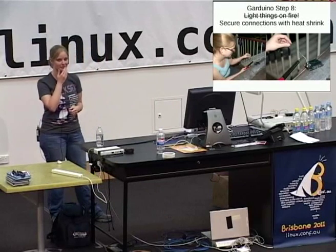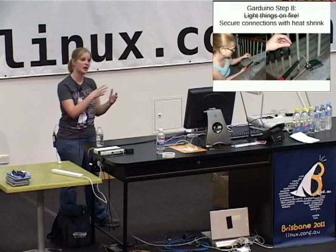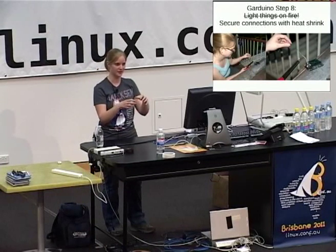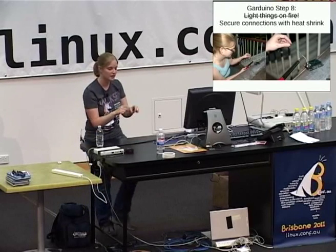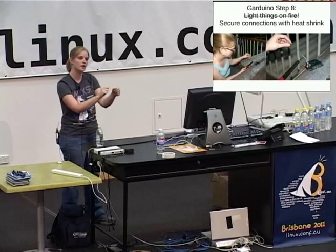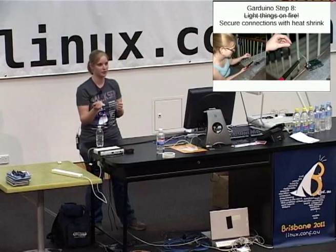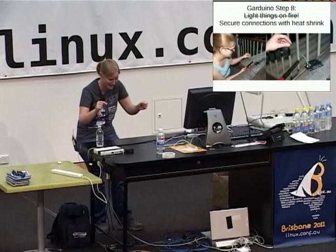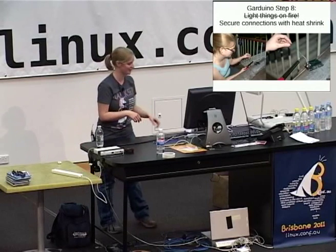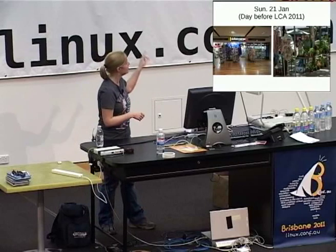Step eight: play with heat shrink on my balcony. I was concerned about the connections between the battery and pump because the pump sits in water and the wires were short when I ripped it out of the fountain. I wanted to secure the connections with heat shrink — you slide it over the wires and apply heat to shrink it down. It was my first time doing it, and I kind of burned the wires on either side so it's not very secure. But it was fun lighting things on fire. The day before LCA I went out to two stores and got the plants I needed.